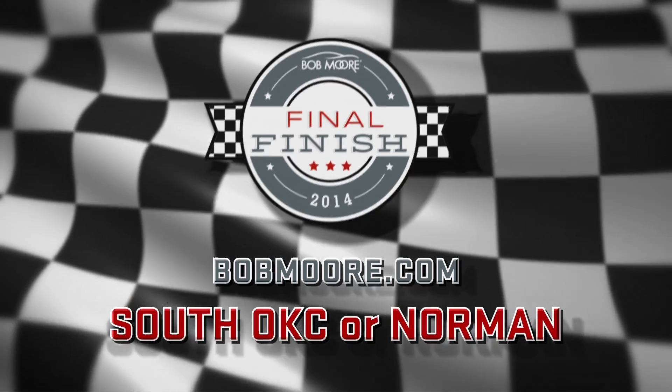It's the largest in the state. But these deals will be gone soon, so make a pit stop at Bob Moore today.